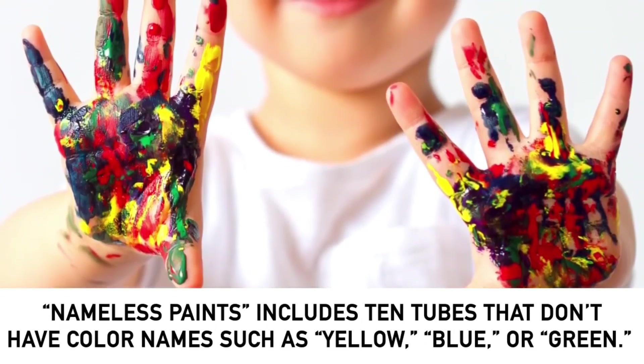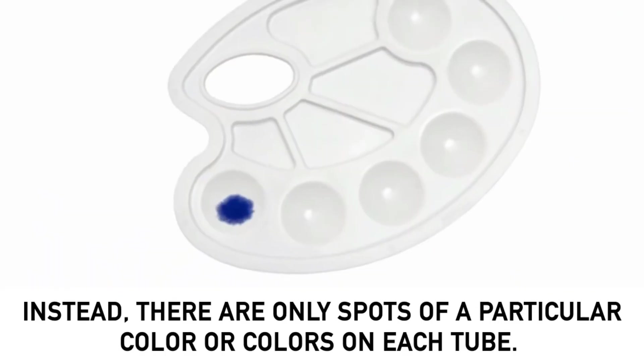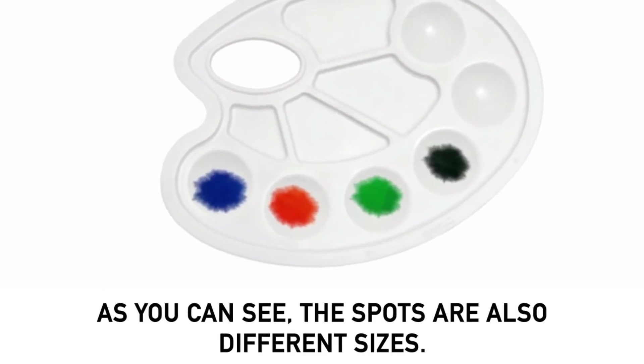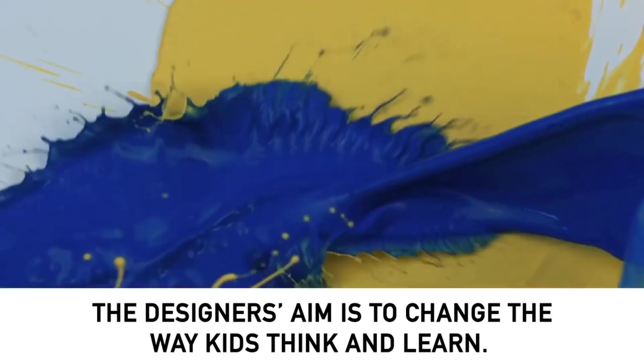Nameless Paints includes 10 tubes that don't have color names such as yellow, blue, or green. Instead, there are only spots of a particular color or colors on each tube. As you can see, the spots are also different sizes. The designers' aim is to change the way kids think and learn.